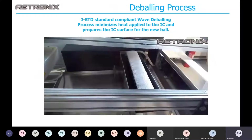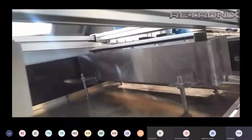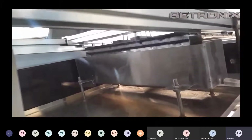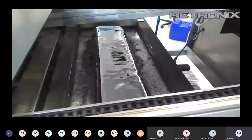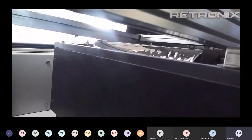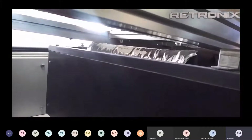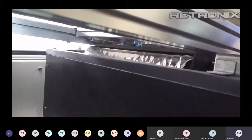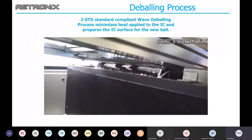This first video shows our deballing process. Whenever the ICs come in, we have to take the old balls off without reflowing the parts. We use a wave solder machine to place the parts over the solder wave — the solder balls reflow and flow off — and we're left with a very nice finish for applying the new ball. This does not expose the internal IC to reflow temperatures, and it's an automated process.